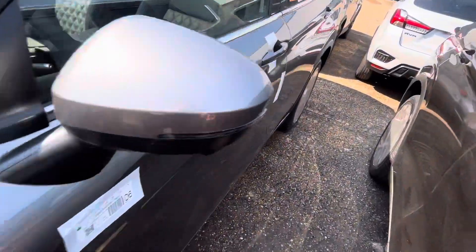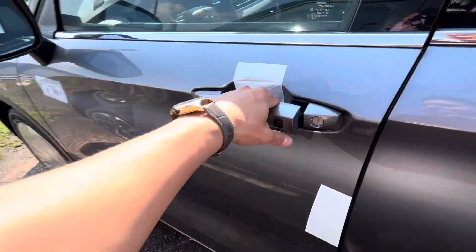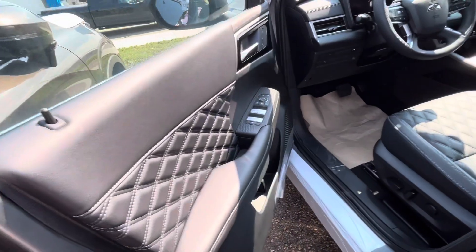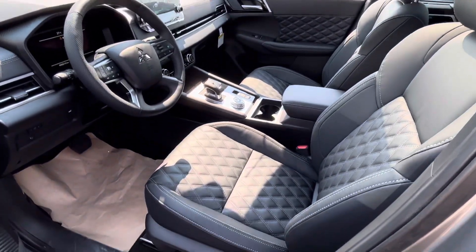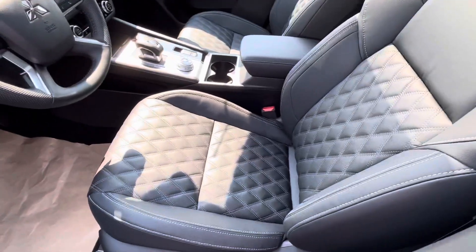Keyless entry is at your convenience, which is really nice for the wintertime — you don't have to look for your keys. And it welcomes you into this gorgeous black leather interior with the diamond stitching pattern going down the middle.